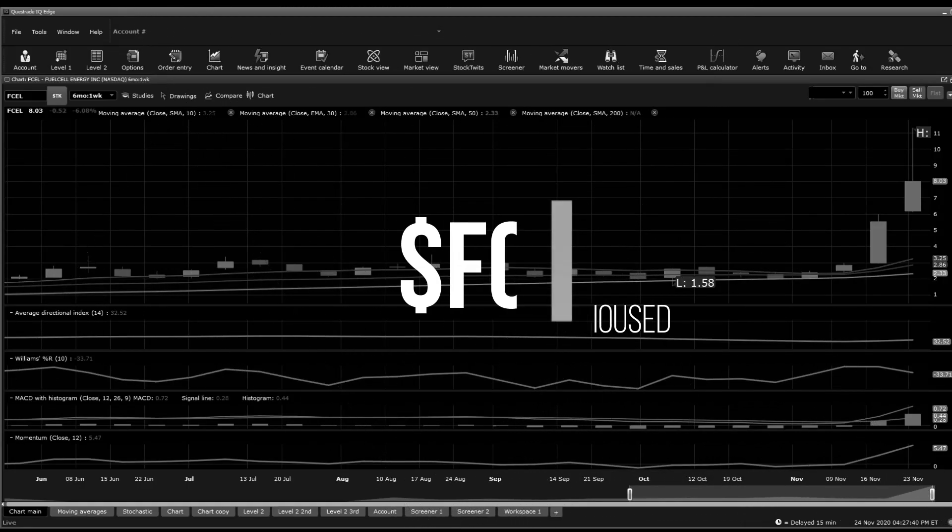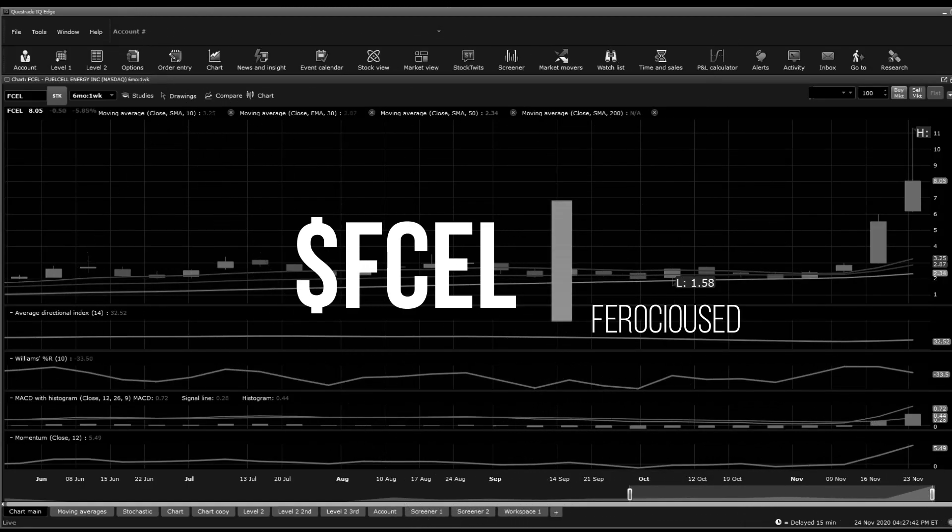Welcome back to Forced Education, this is Dan. Today I'm going to be talking about FCEL, Fuel Cell Energy Incorporation, as an update from a previous DD. I've had a lot of requests on Twitter, so I'm here to bring an update. I'm going to go briefly through technical analysis and try to find any updates thereafter.